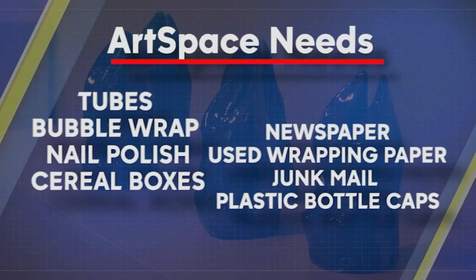You can drop off those items until June 12th at their location at 201 East Davie Street.